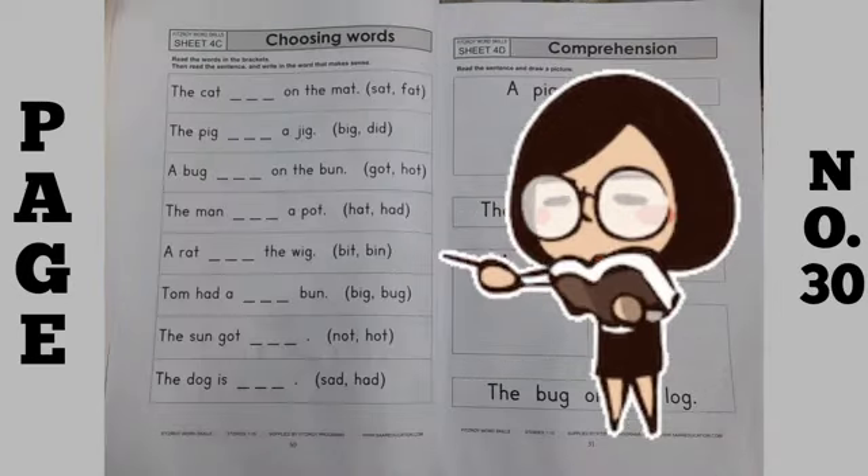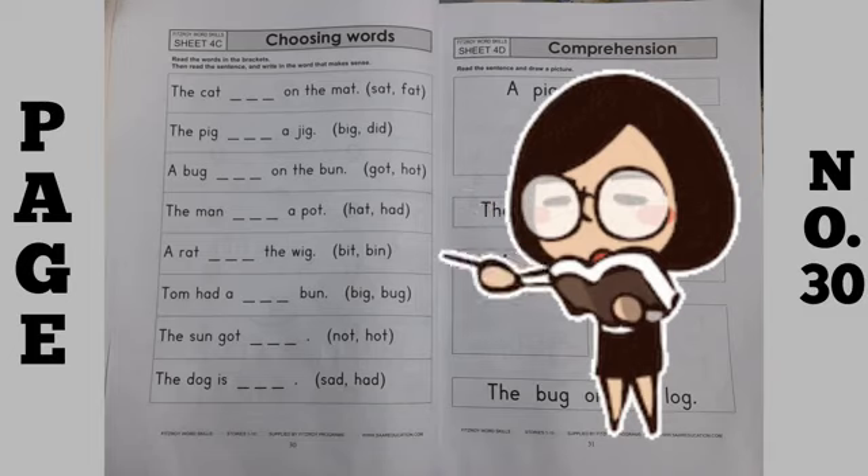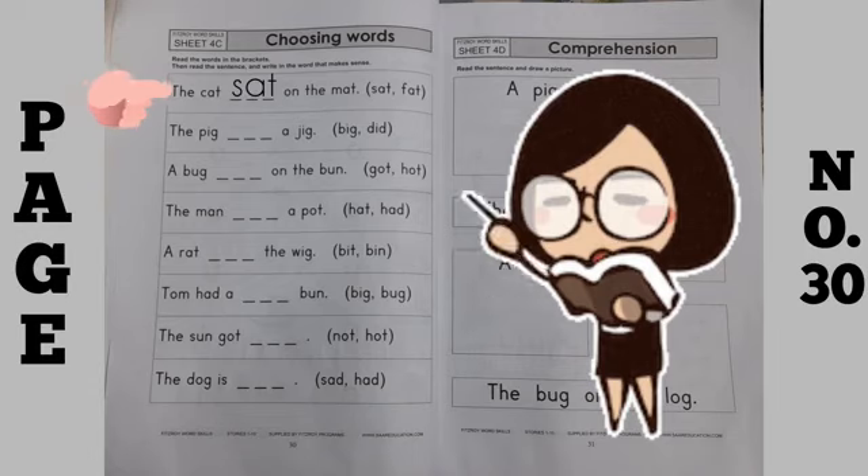Then move to page number 30. On this page, what you have to do is choosing words. Read the words in the brackets, then read the sentence and write in the word that makes sense. You have to choose which word is correct and write it in the blank. The first sentence is: The cat sat on the mat. So you will write 'sat' — the cat sat on the mat.